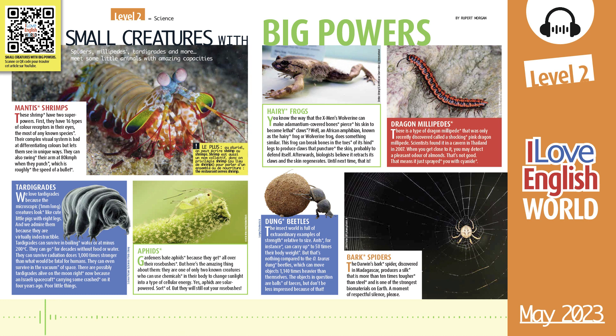Tardigrades. We love tardigrades because the microscopic, one-millimeter-long creatures look like cute little pigs with eight legs, and we admire them because they are virtually indestructible. Tardigrades can survive in boiling water or at minus 200 degrees centigrade. They can go for decades without food or water. They can survive radiation doses 1,000 times stronger than what would be fatal for humans. They can even survive in the vacuum of space. There are possibly tardigrades alive on the moon right now, because an Israeli spacecraft carrying some crashed on it four years ago. Oh, poor little things.